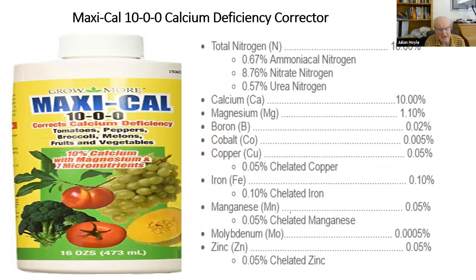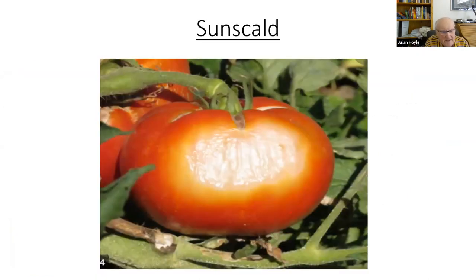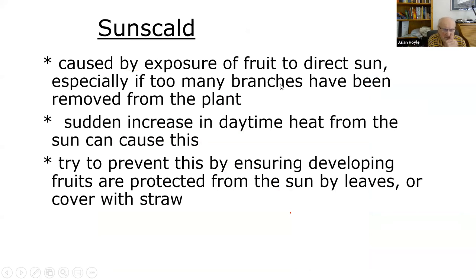Always follow label directions and don't make the spray more concentrated than instructed. Next is sun scald, where fruits exposed to the sun develop bleached patches. All you can do is cover exposed fruits with a seedling tray, straw, or towel. It's perfectly fine to eat — just cut off the sun scald bit. Sun scald is caused by exposure of fruit to sun, especially if you've pruned too much or if there's a sudden increase in daytime heat.